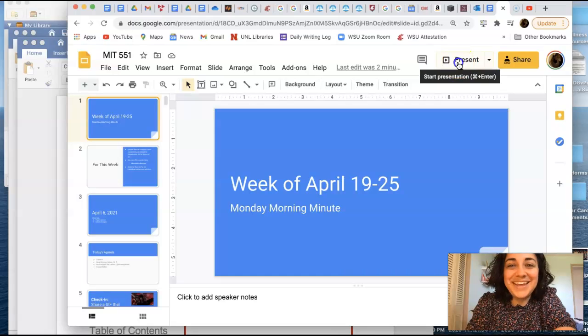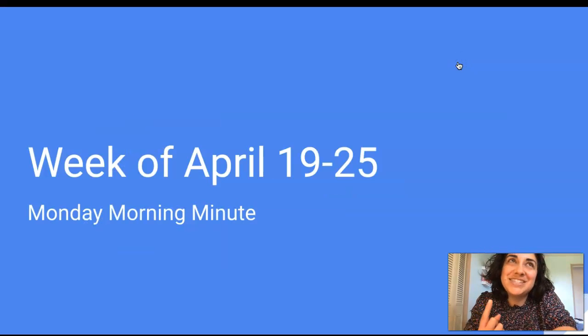Hey everyone, today is Monday, April 19th, and here's today's Monday Morning Minute. Sorry about the lawnmower that just started.